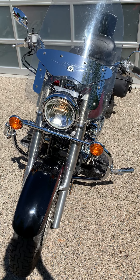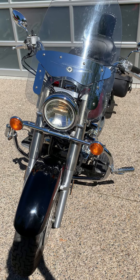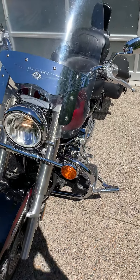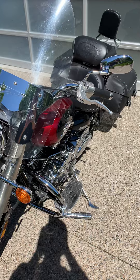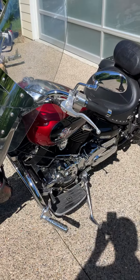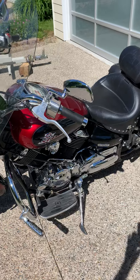This is a 2002 Yamaha V-Star 1100. It has 10,239 miles on it. As you can hear, it's running right now.